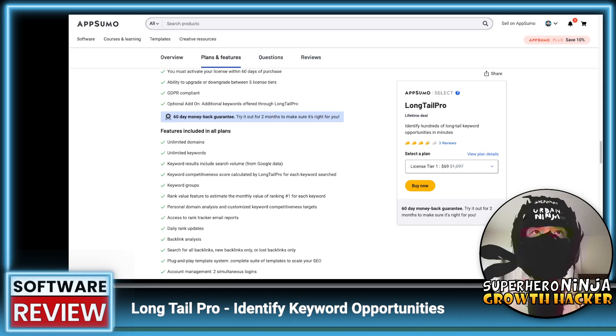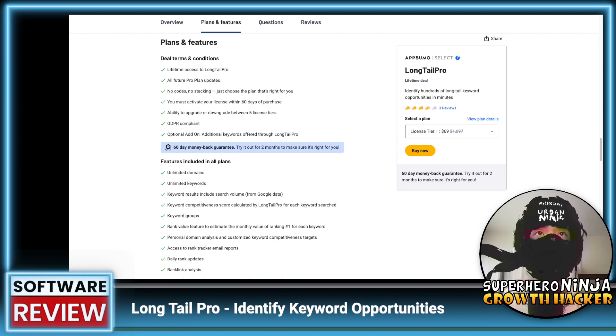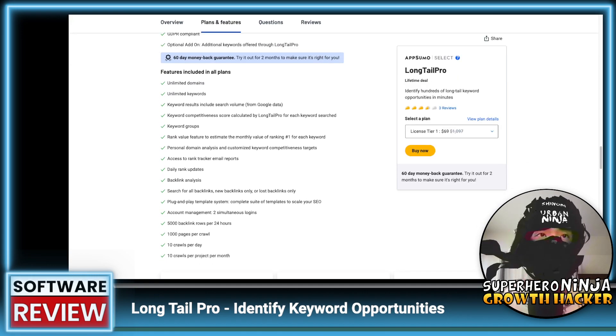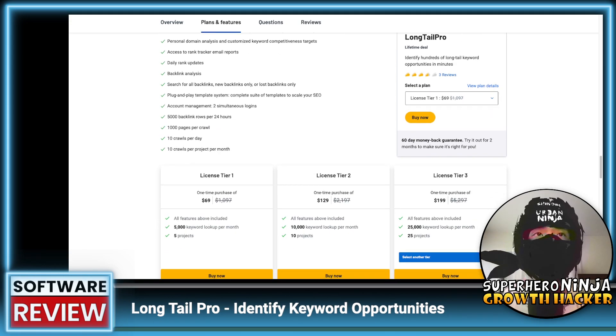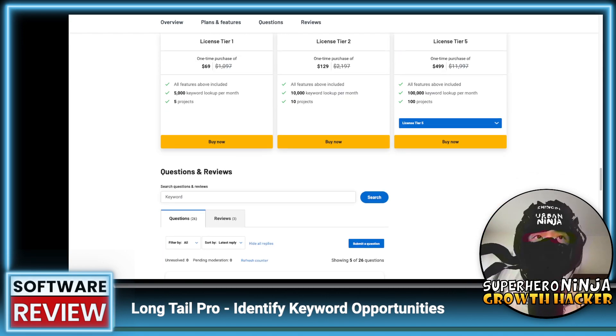So here we can read the deal terms. Typically we're going to look at the reviews — right now it's not very good, obviously there's only three reviews — but we also look at the questions and whether the founder is actively answering them. This is lifetime access. Unlimited domains, unlimited keywords — unlimited is always great, but you want to look for the actual limits. There's 500 backlink rows per 24 hours, 1,000 pages per crawl, and 10 crawls per day, so 10,000 pages crawled per day. Each license tier is the same; the only difference is keyword lookups per month — 5,000 at Tier 1, up to 100,000 at the highest tier, plus 100 projects.